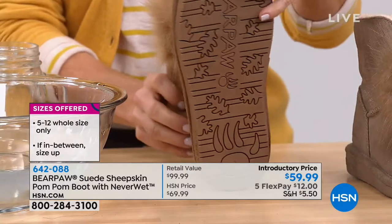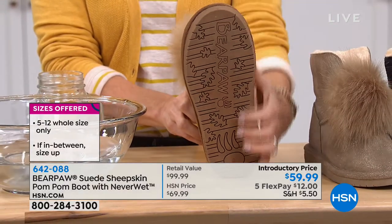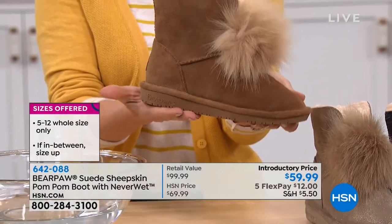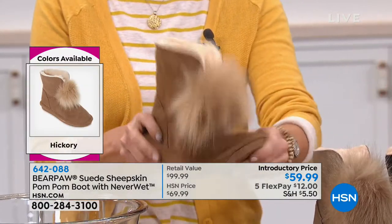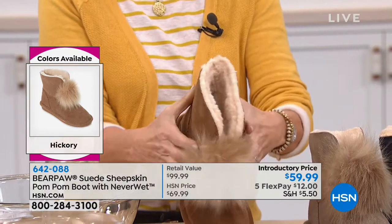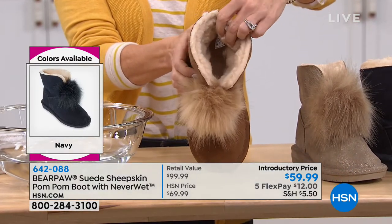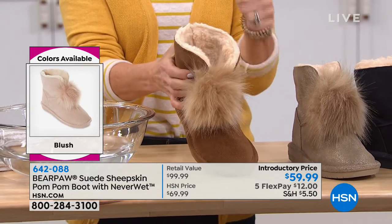There's also a padded insole and you're standing on a sheepskin footbed. This is all sustainable, genuine cow suede, and on the inside there is woolen lining all along the inside of the boot. There's a lot of it — about three quarters of an inch deep on that woolen lining. If you're a half size, bump it up a size. If you're a whole size, stay put.